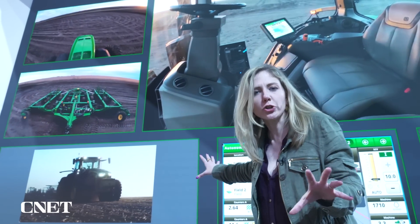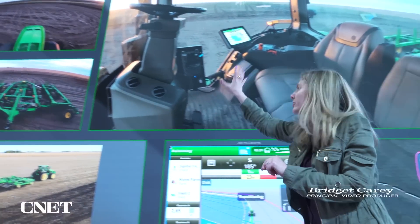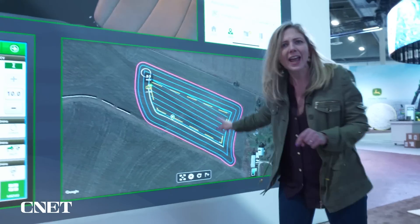We're getting a live look at John Deere's tractor in Austin, Texas, right now, tilling the field. There's the cameras, this is the controls, and this is the job it's doing. I'm going to take it over remotely over in Las Vegas with a cell phone.